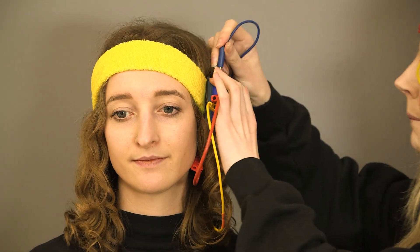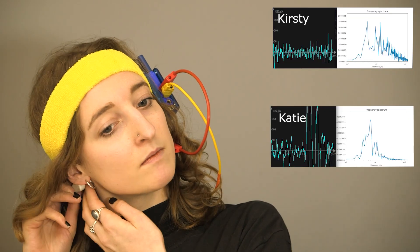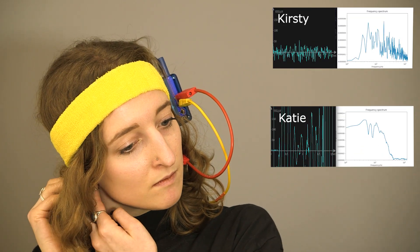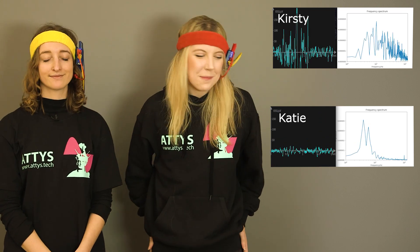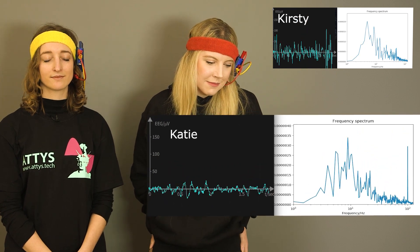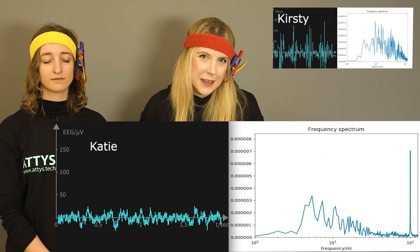Ground we place under the other cheekbone. The bottom EEG trace is now Katie's EEG. Can you close your eyes? Take a look at the 10 Hertz marker.